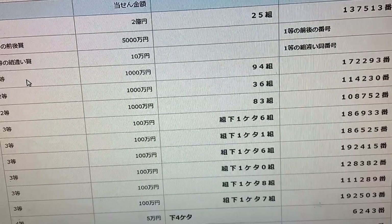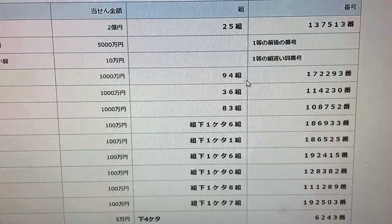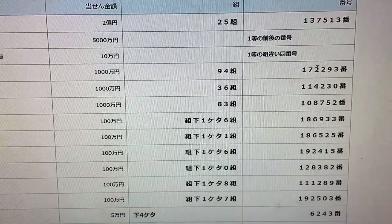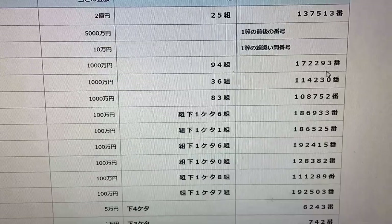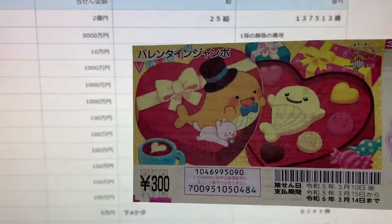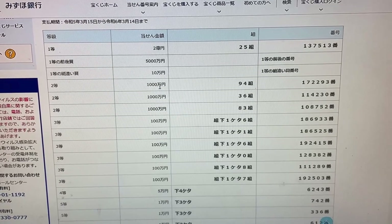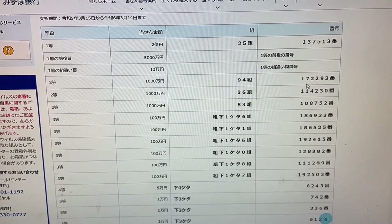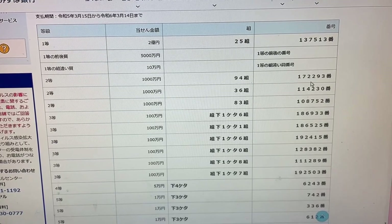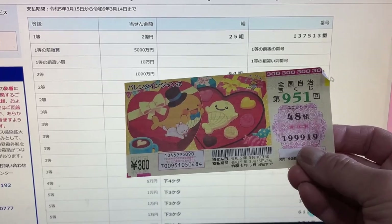To win the first second prize, Sen Man En, you must have grouping 94 with these exact numbers in the exact order: 1-7-2-2-9-3. No good for me.